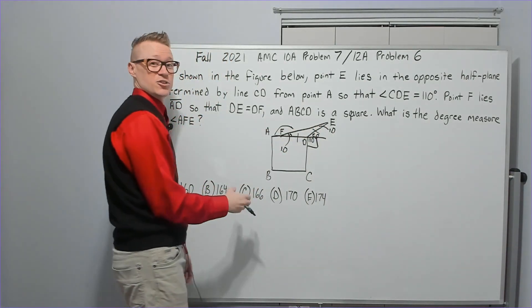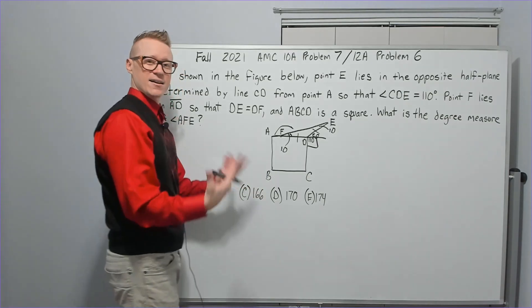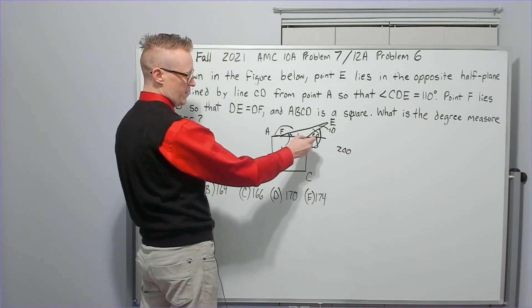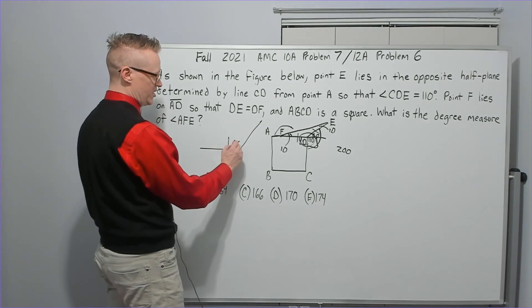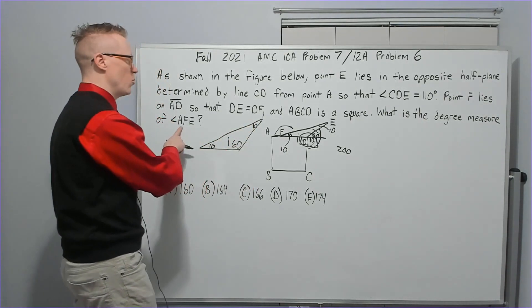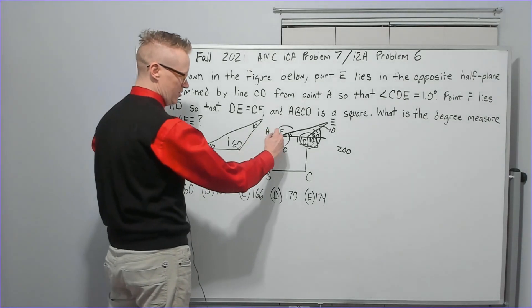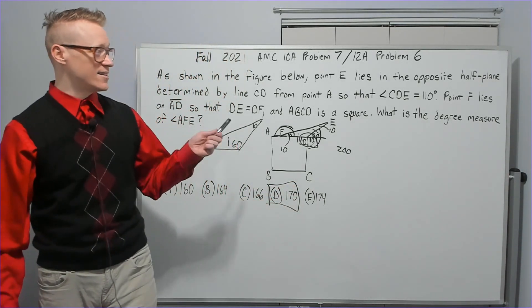Those two base angles of the isosceles triangle are each 10°. In an isosceles triangle the angles opposite the equal sides are equal — that's fundamental. You could also take 110° plus 90° to get 200°, subtract from 360° to get a 160° angle in the triangle, and again the two equal angles are each 10°. To find angle AFE, take 180° minus 10° — angles on a straight line sum to 180° — giving 170°, answer choice D.